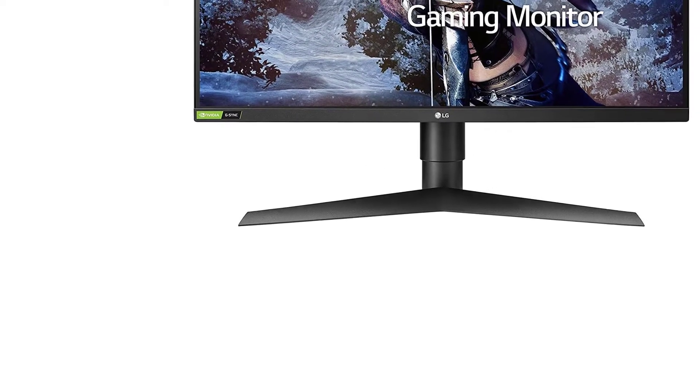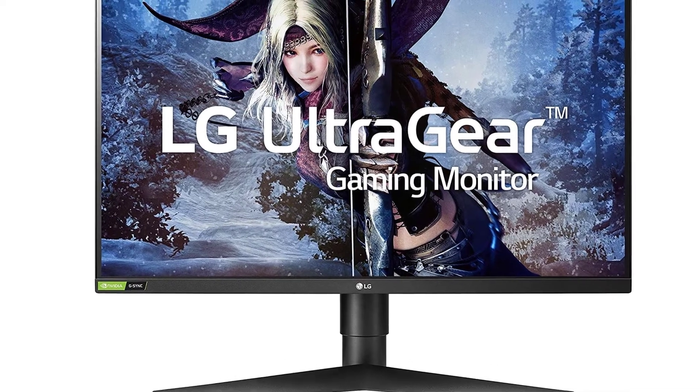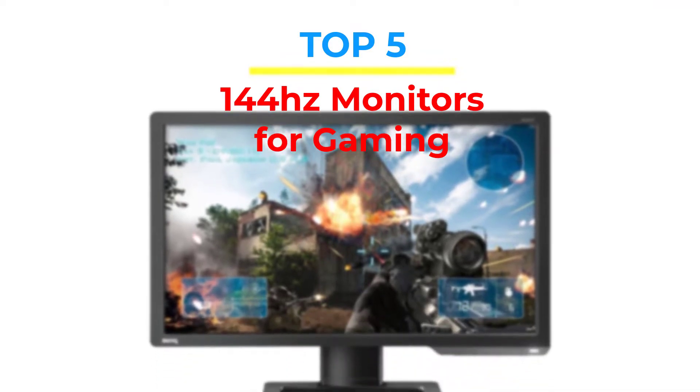Are you looking for the best 144Hz monitors for gaming in your budget? In today's video we break down the top 5 best 144Hz monitors for gaming that are available on the market.